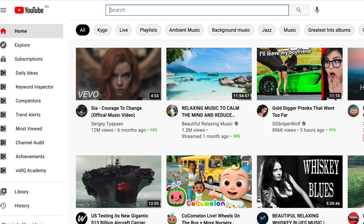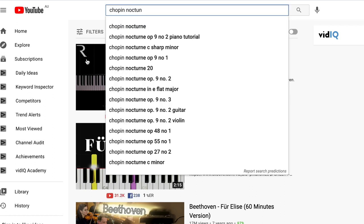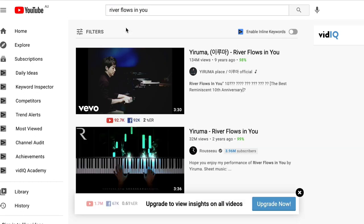Hi guys, this is Manu from Piano Sight Reading where I give sight reading tips to pianists. In this video I'm attempting to answer the question: why learn to read music? Especially nowadays — if you go on YouTube, there are so many video tutorials to play just about any piece you like. You could just type Für Elise, or Chopin Nocturne in E-flat major, or River Flows in You. You have many video tutorials to choose from. So why bother learning to read music?